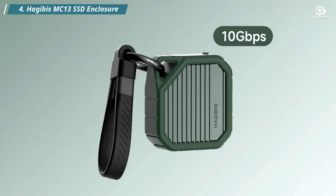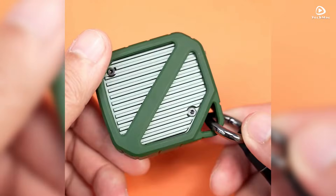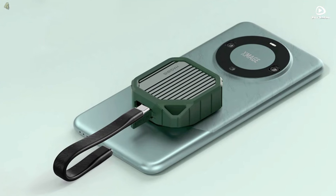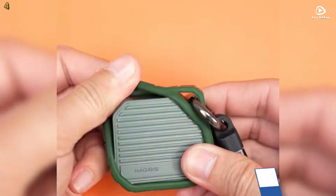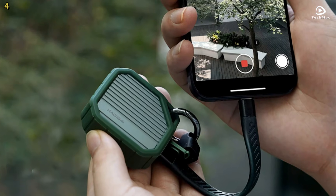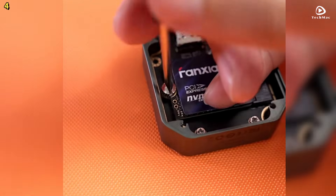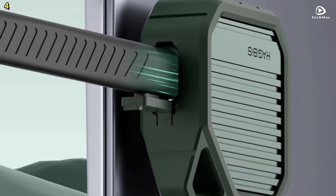Number 4: HajiBus MC13. The HajiBus M.2 NVMe SSD enclosure is an ultra-portable, high-performance storage solution. Featuring the latest USB 3.2 Gen 2 Type-C interface, this enclosure delivers impressive data transfer speeds of up to 10Gbps, making it ideal for users looking for fast, efficient external storage. Once an NVMe SSD is installed, you can expect read and write speeds ranging from 1,000 to 1,200 MB per second. Imagine transferring a full high-definition movie in just 2 seconds.